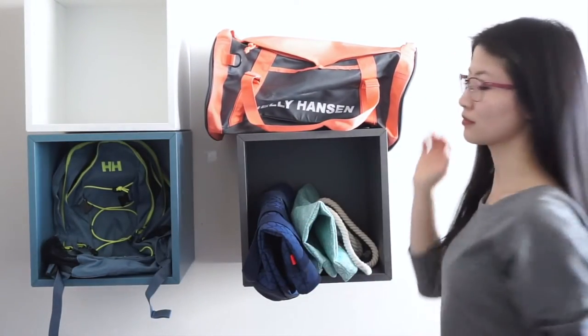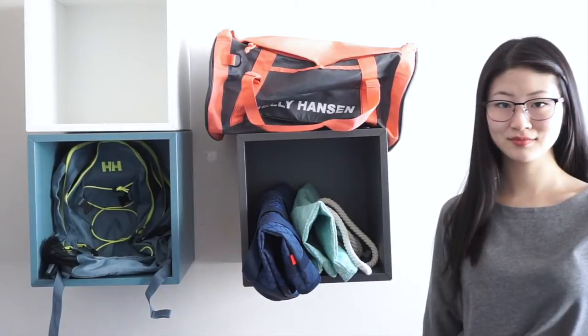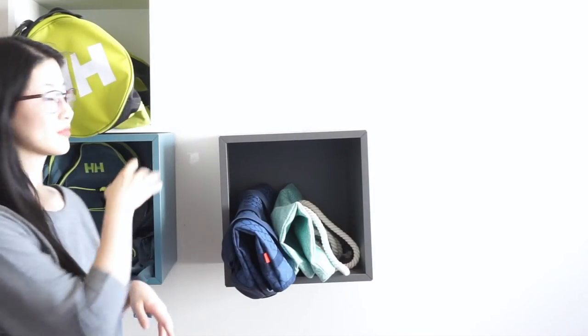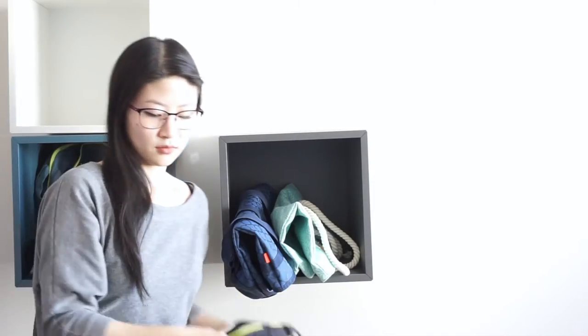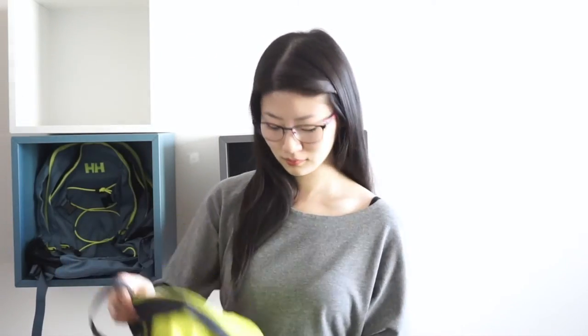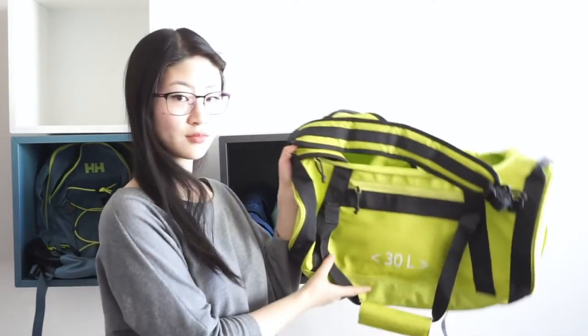The Helly Hansen 30L waterproof duffel bag, which you're seeing right now, is available in pink, grey, and neon yellow. These matching bags feature the classic cylindrical duffel bag design, and they look really cute next to each other. They're great for a couple's gym visits or weekend trips, and the water-resistant nylon makes them both gym and rain friendly.